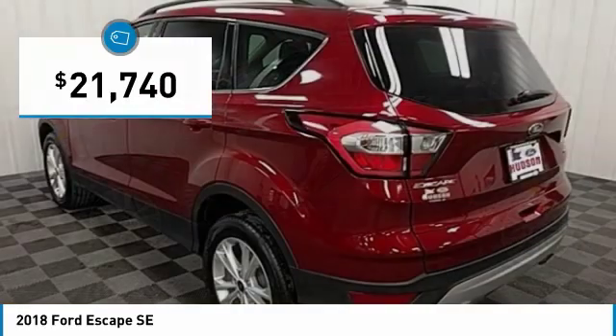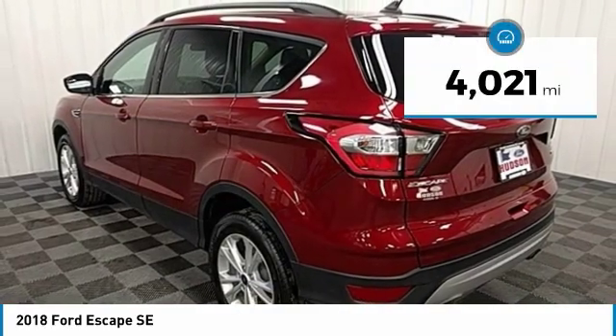And is priced below $25,000. This vehicle has less than 5,000 miles.